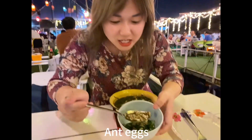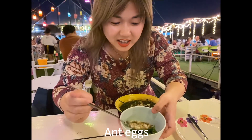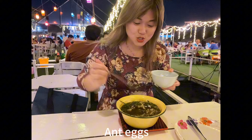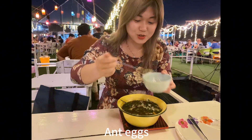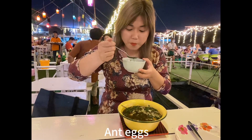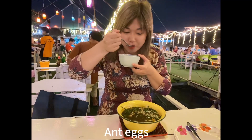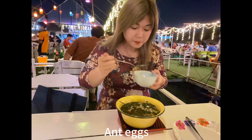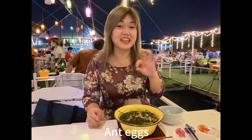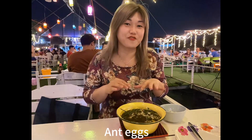So can you see this white color? This is the egg. The smell is very lovely. I will try it, and I think it's very nice for Southeast Asian people, but if you are a foreigner from the West, maybe you can try it in the future.